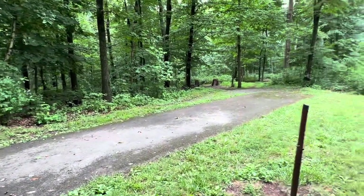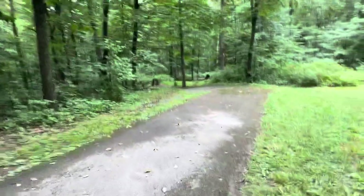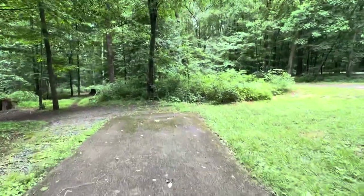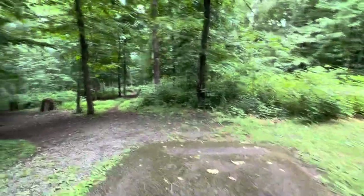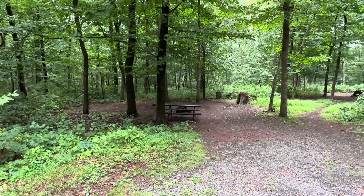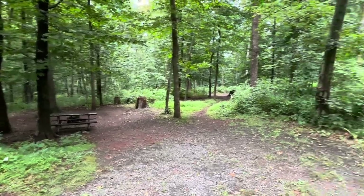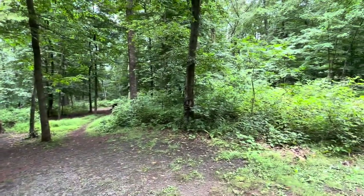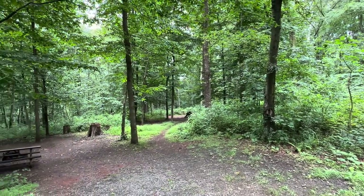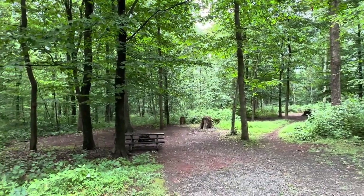One more thing to show you with the A loop — and this is also over in the C loop, just more pronounced there. The perimeter sites are something I like. You can back your vehicle up and then walk down into your tent area, so you're not on top of your vehicle. You've got your campfires and your tents down the back, and you can actually be in the woods a little bit with your tents.